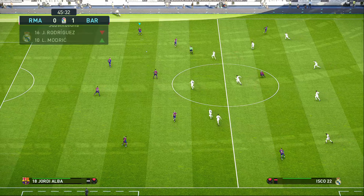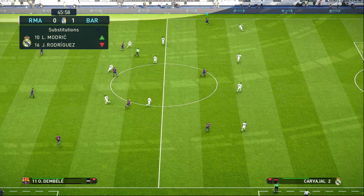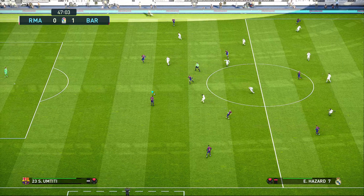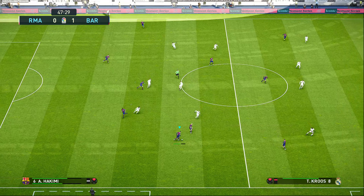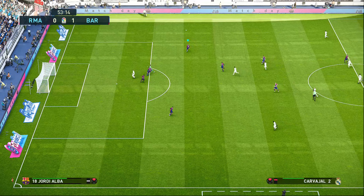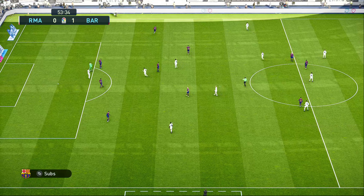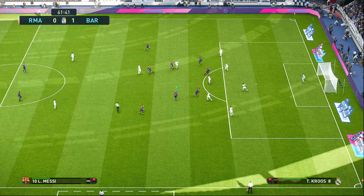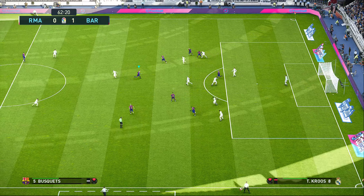That gets things going for the second half. Barcelona carrying a one-goal lead. Titi done very well to intervene — no messing about, just bludgeoned away. And it's messy as they battle to win it back.